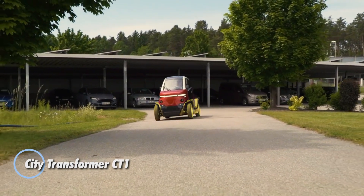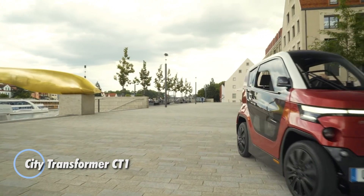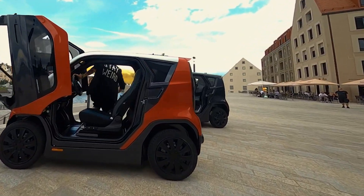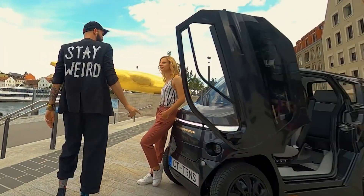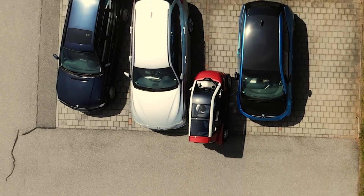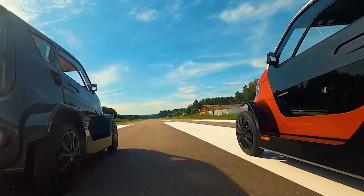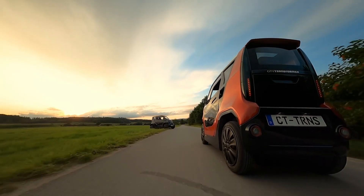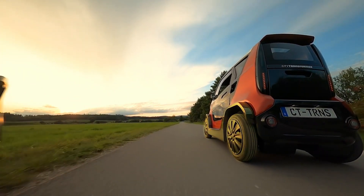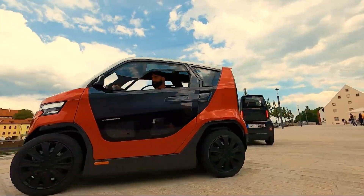The City Transformer CT-1 is an innovative electric vehicle tailor-made for urban living. Its most remarkable feature is its adjustable chassis, allowing the vehicle to narrow from a compact one meter — ideal for squeezing into tight parking spots — to a more stable 1.4 meters for enhanced handling at higher speeds. Powered by an efficient electric drivetrain, the CT-1 can reach a top speed of 56 miles per hour and provides a range of up to 112 miles on a single charge.